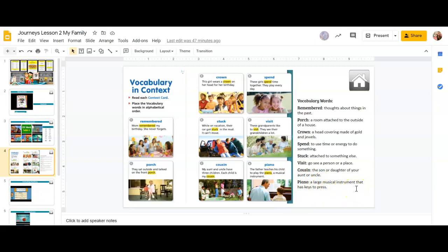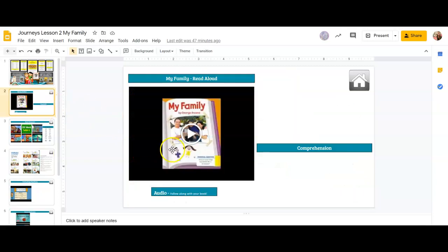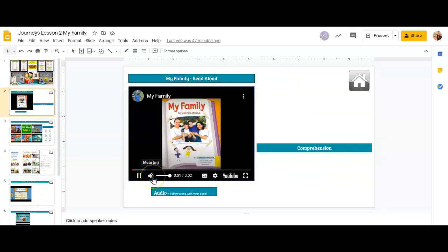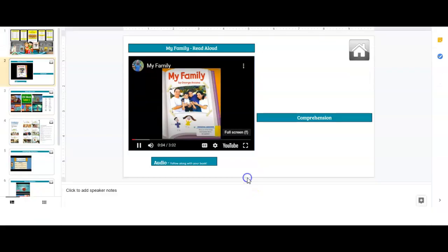So you'll see these words in the story as we read it. I'm going to go ahead and go back to the story, click on it, and we're going to listen to it. I'm going to stop it every now and then. By George and Kona.